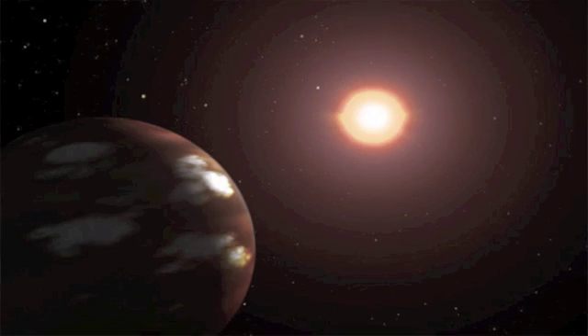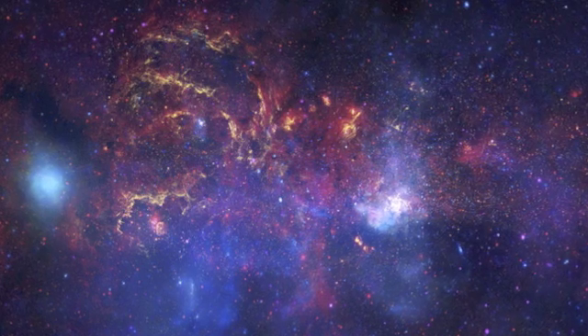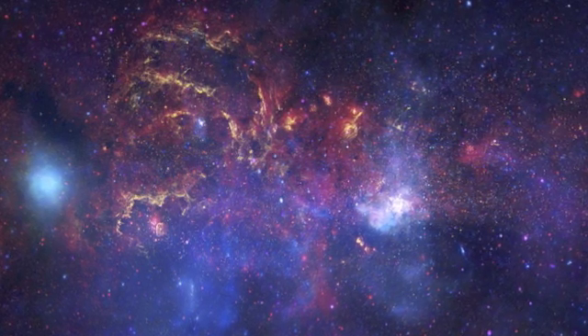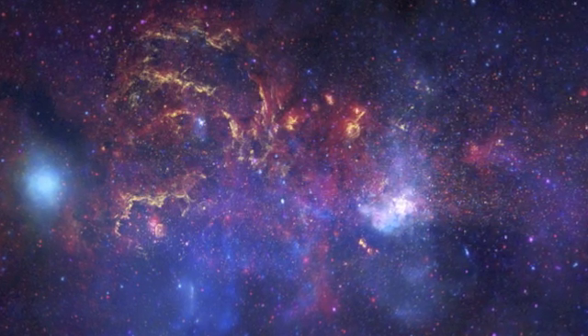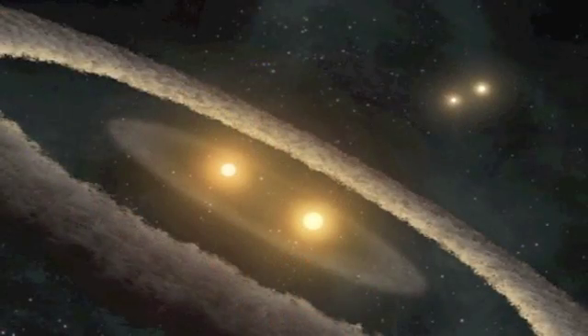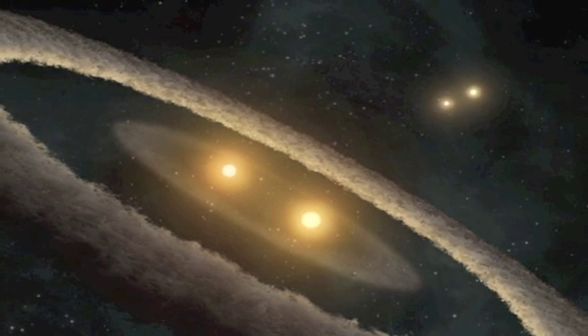Number 22: Sagittarius B2 — consisting of ethyl formate, this is the same gas that gives raspberries their taste and rum its smell, just in case you were wondering what the center of our galaxy smells like. Number 21: the Castor system — with six stars orbiting around a central mass, this system is over 54 times as bright as our Sun.